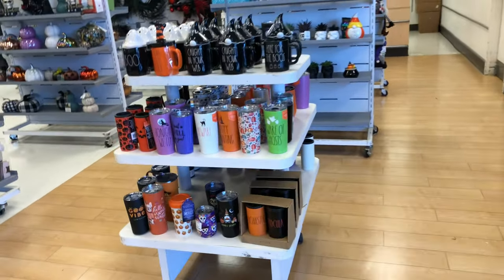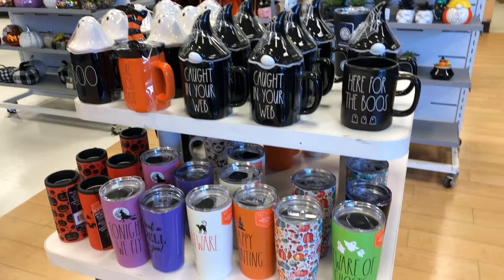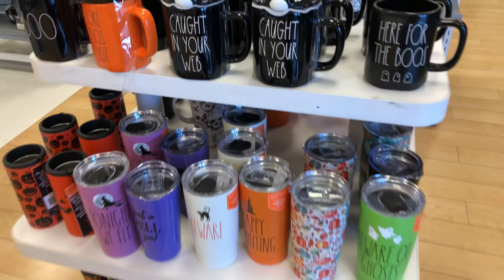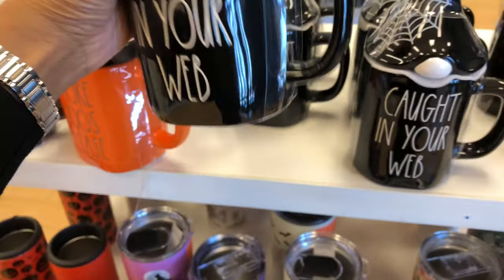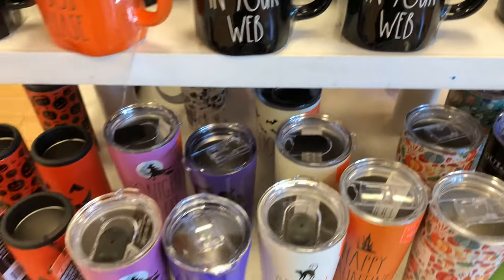Hey y'all, I am in Marshall's and this is the first thing I'm seeing — I'm so excited! I am a fan of Ray Dunn, and they already have her Halloween fall items out. This one is really nice; it's $14.99, which is kind of pricey, but it's a cute little gift keepsake.